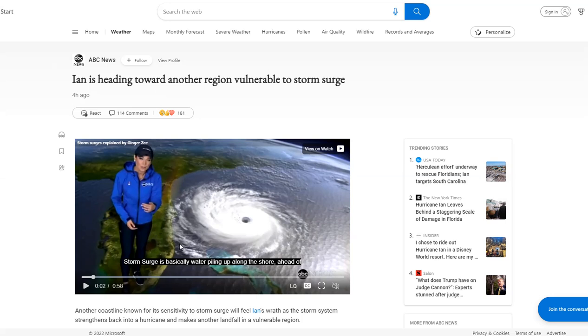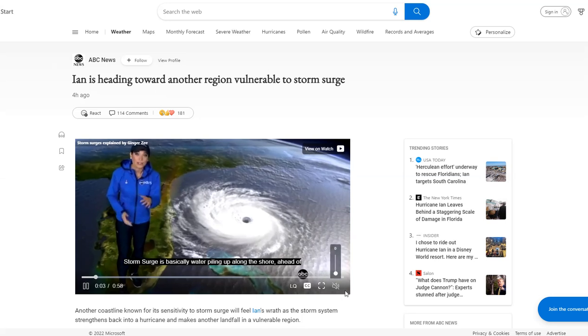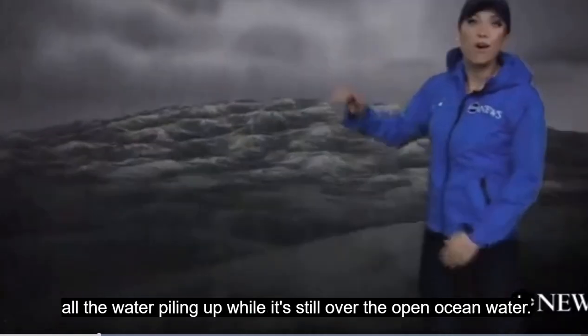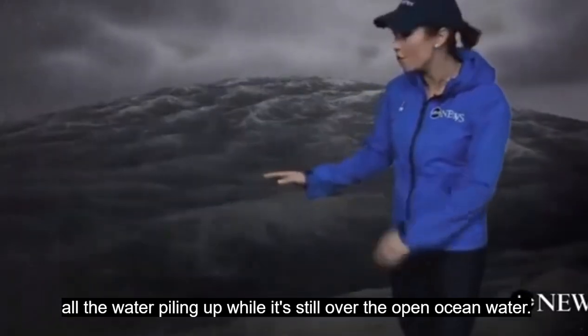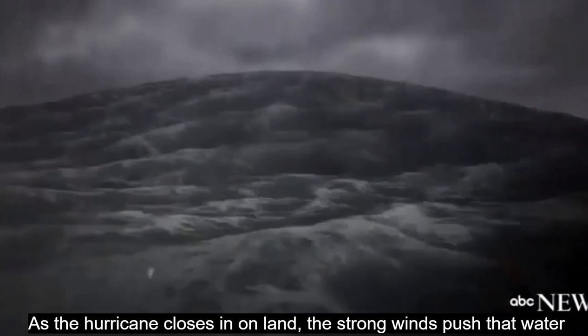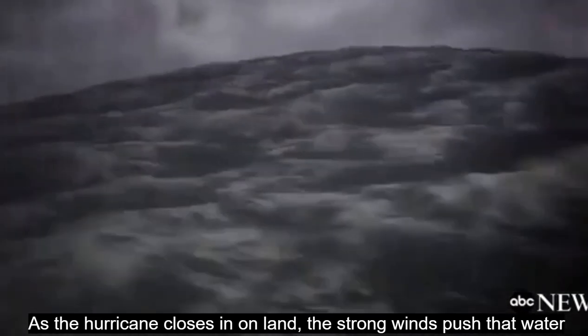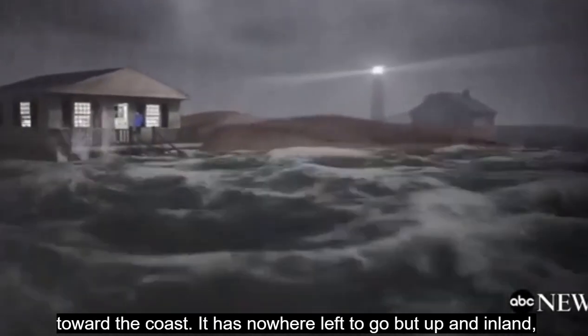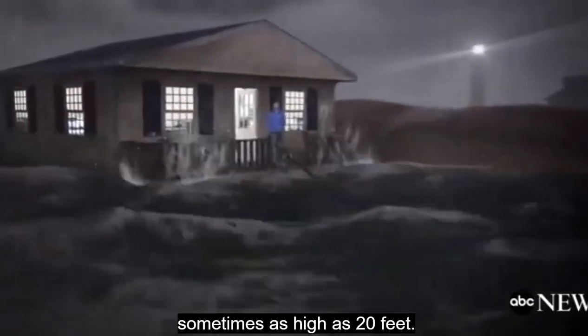Here's a really cool 3D graphic going up and inside the hurricane. In the center of the hurricane, as pressure falls, water levels rise — all the water piling up while it's still over the open ocean. As a hurricane closes in on land, the strong winds push that water toward the coast, and it has nowhere left to go but up and inland, sometimes as high as 20 feet.